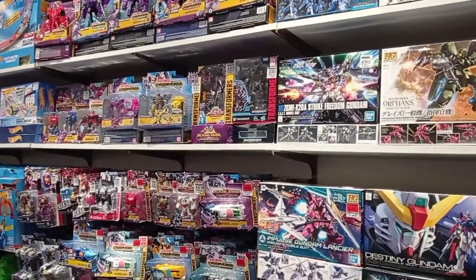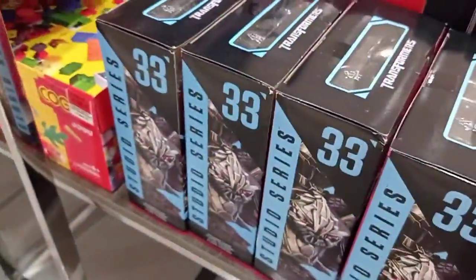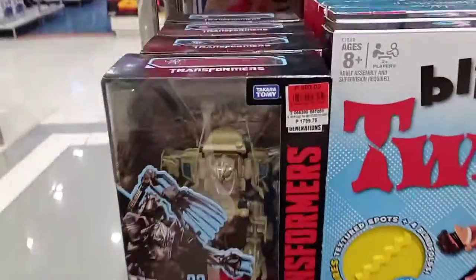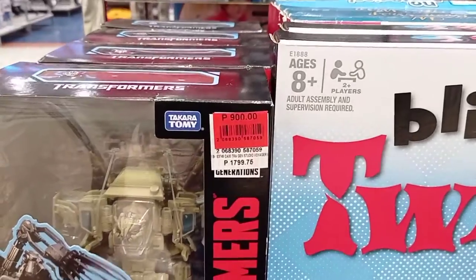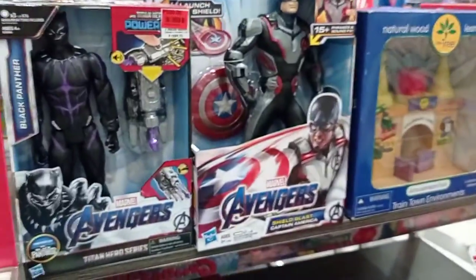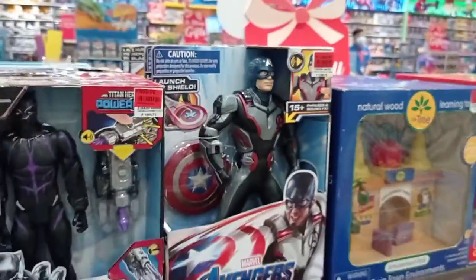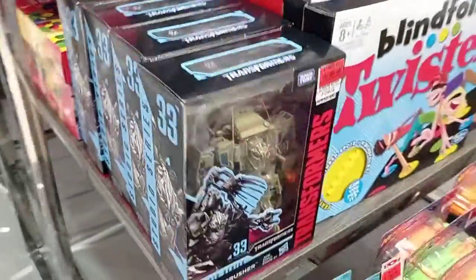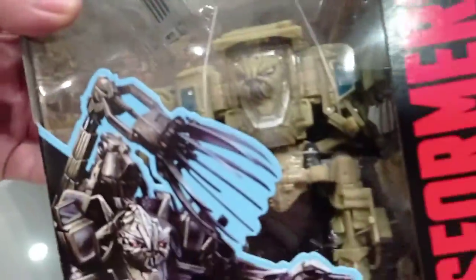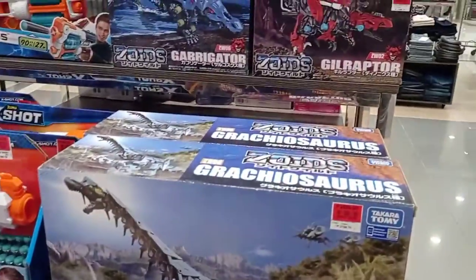They actually have a separate display table here with Studio Series number 33 Bonecrusher - these guys just appeared out of nowhere. As you can see, these used to be 799.75 pesos and became 900 pesos, that's about 36 dollars turned to 18 dollars - it's actually 50% off. I'm not going to pick it up because I already have mine, which I got for 800 Philippine pesos, about 16 dollars. We also have some Zoids here.